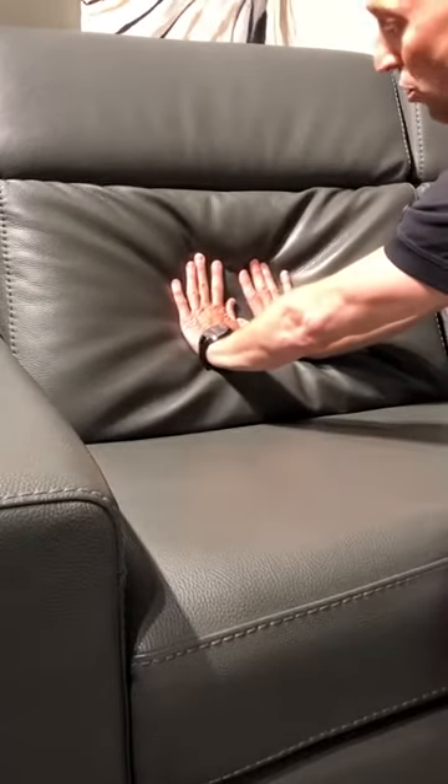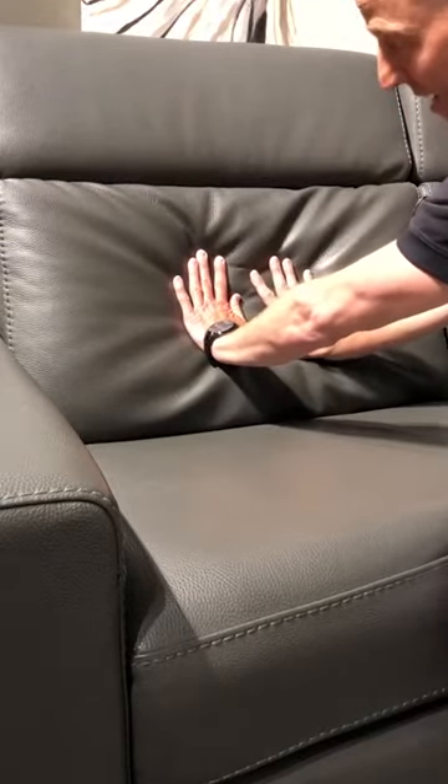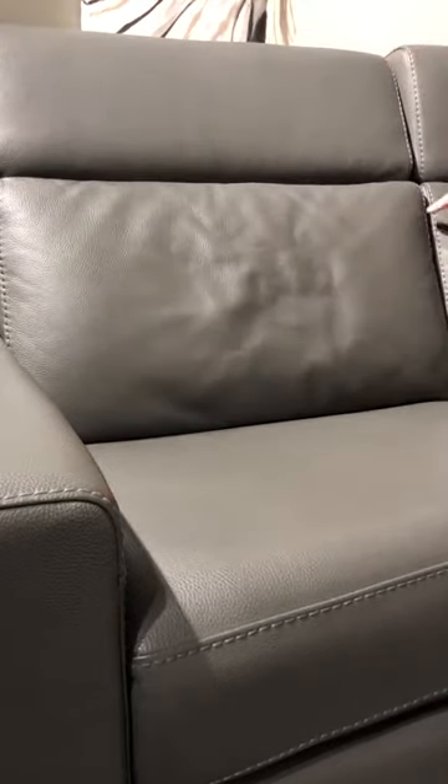The same principle applies to the back cushion. Depending on the weight or pressure put on the back cushion, you can see the folds or creases that are formed. After a certain time, the leather will keep this type of crease, and you might also notice that small wrinkles will form on the side of the cushion, which unfortunately may not always go away.